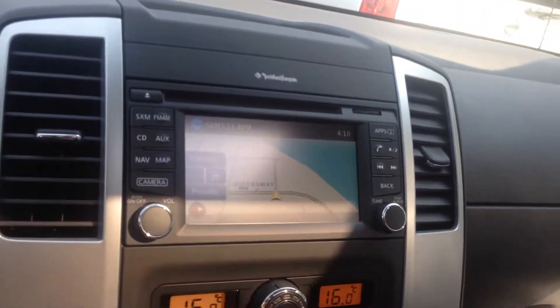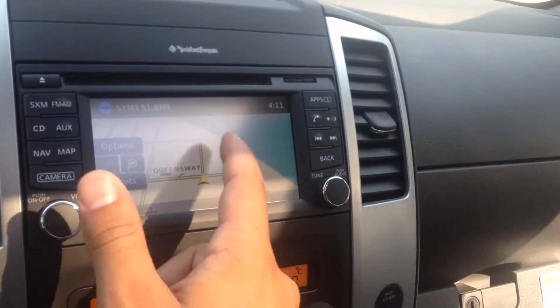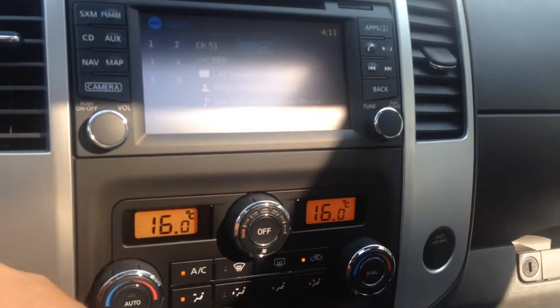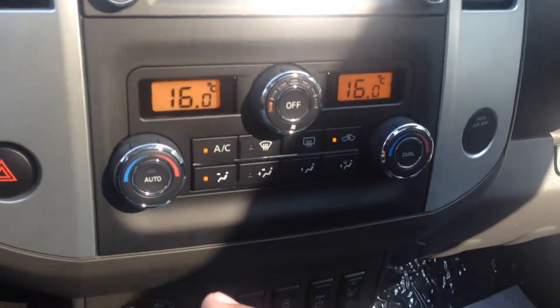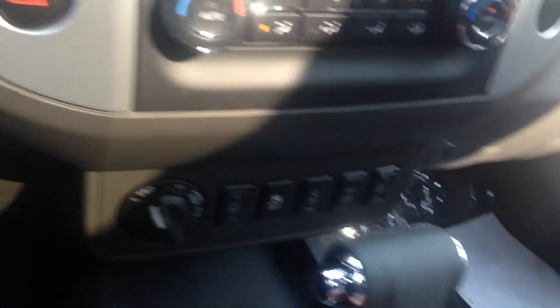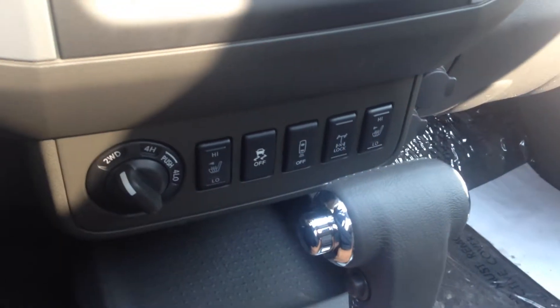This does come equipped with the Rockford Fosgate stereo — very nice sound. Navigation built right in, everything's all touchscreen, very easy to use. XM satellite radio. Dual zone climate control — very nice to have, your passenger can control their own side. Heated seats for those chilly winter days, built right in — driver side and passenger side.